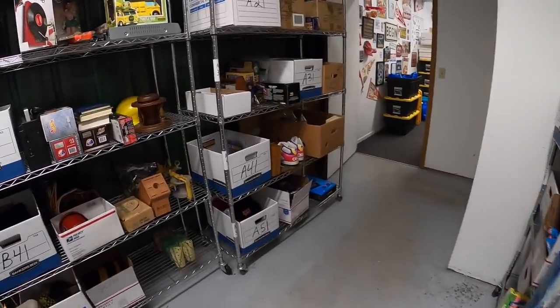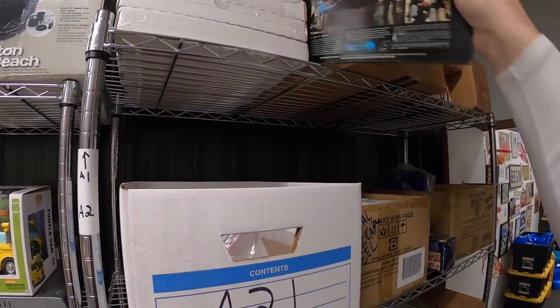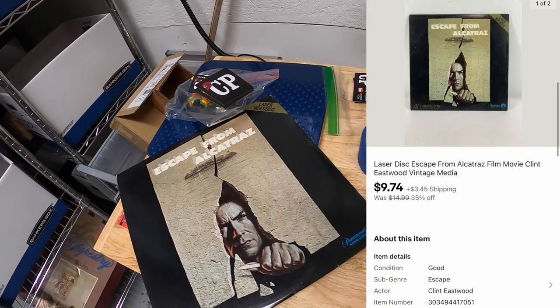Next is a LaserDisc - I think it's this one right here, might be the last one I had. I've got less than a dollar into this one and it sold for $9.74 plus shipping. That LaserDisc is going to a viewer named Adam - the Pittsburgh Picker on YouTube. He says he's been a long-time fan and this LaserDisc is a great addition for his YouTube studio since he and his fiancée are huge Clint Eastwood fans. Adam, thanks so much for the support!